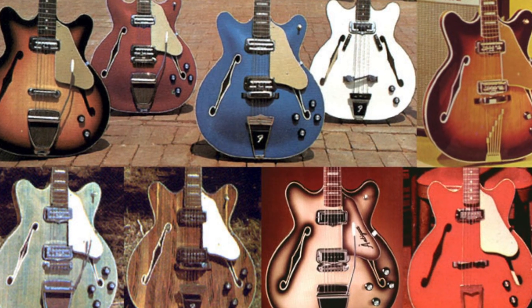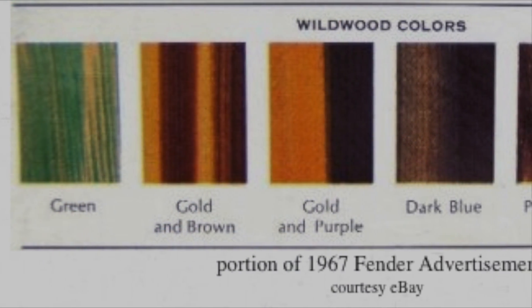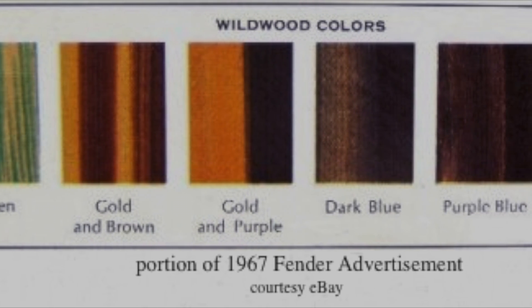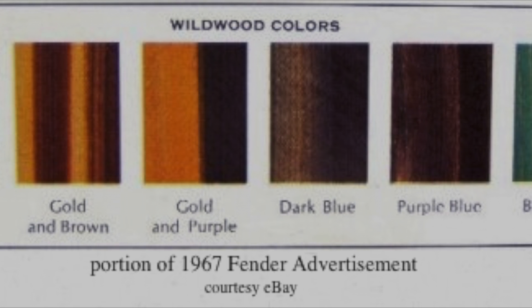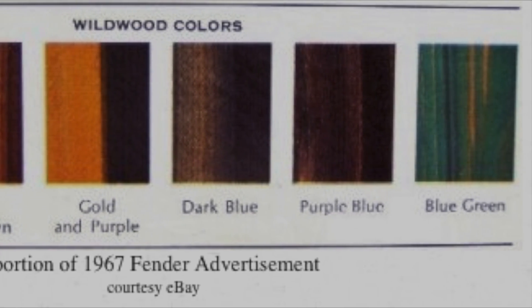The Coronado series was Fender's first attempt at a semi-hollow guitar. The Wildwood colors were green, gold and brown, gold and purple, dark blue, purple blue, and blue green.